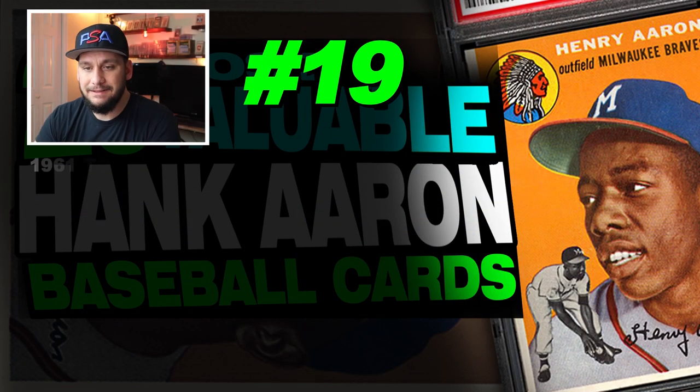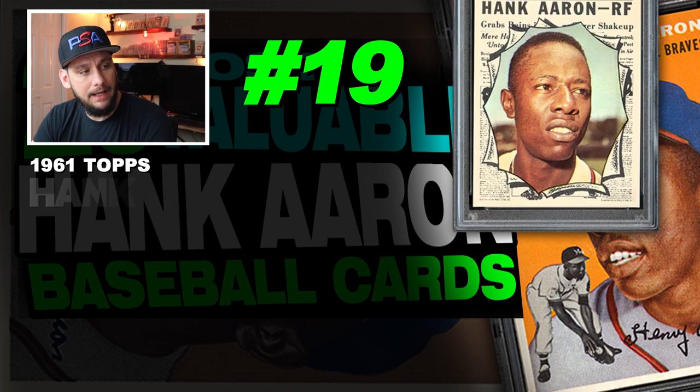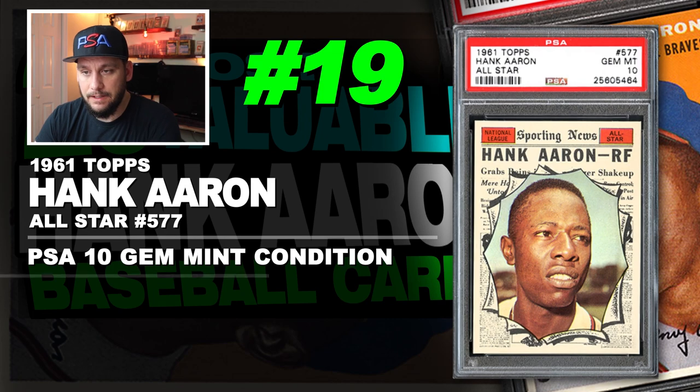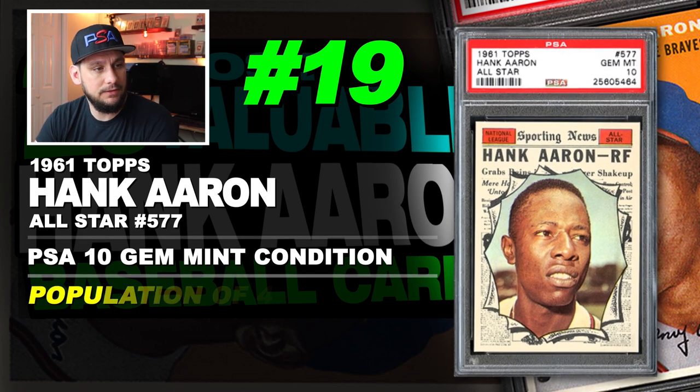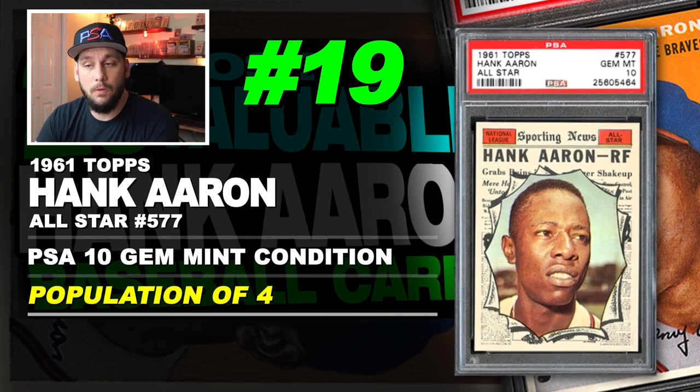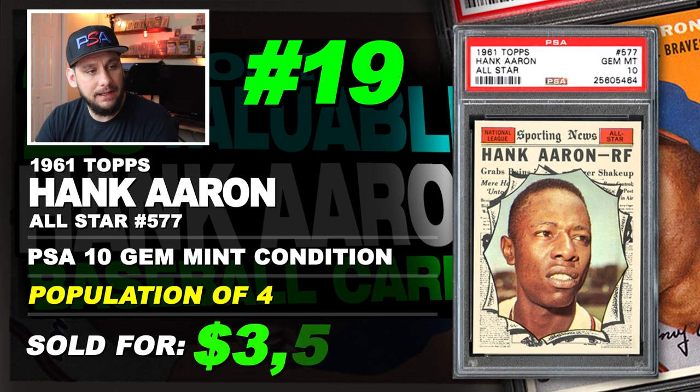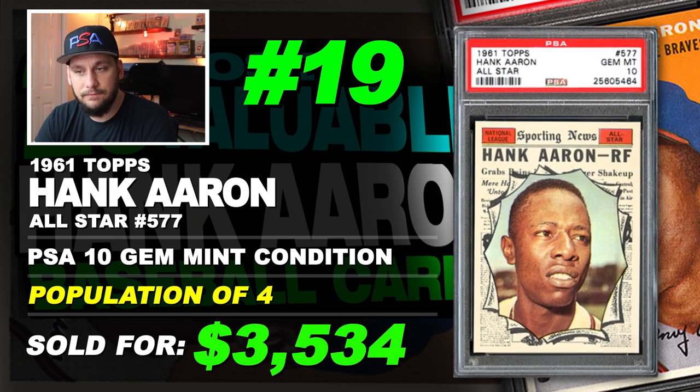Number 19 is a 1961 Topps Hank Aaron all-star card number 577, graded PSA 10 gem mint condition. Population of just 4. Sold at auction in July of 2019 for $3,534.